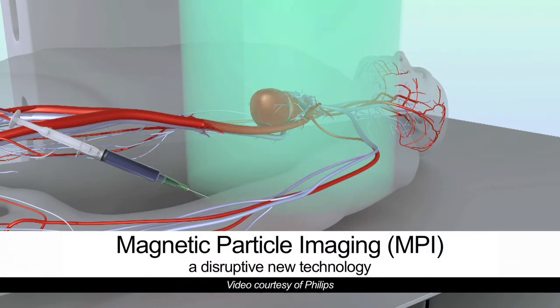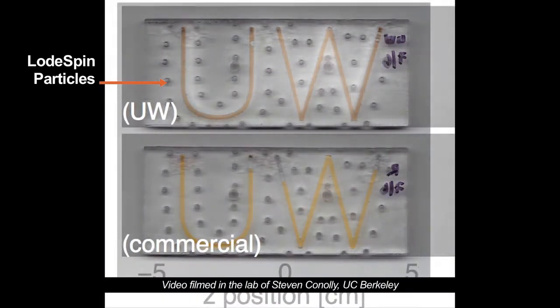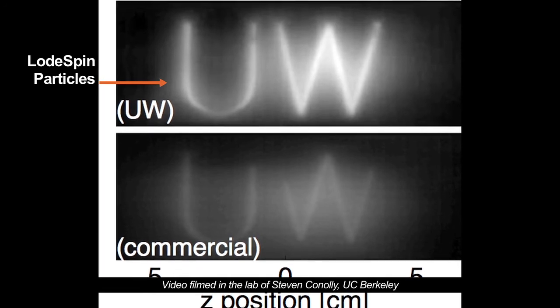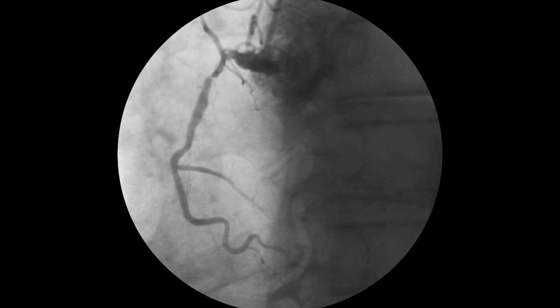Magnetic Particle Imaging has the ability to completely disrupt the current modalities of imaging. What we have at LoadSpin is truly innovative because it shows the best response to MPI — you get the best signal and spatial resolution that help clinicians get useful information from angiography procedures, where you can delineate from one blood vessel to another.